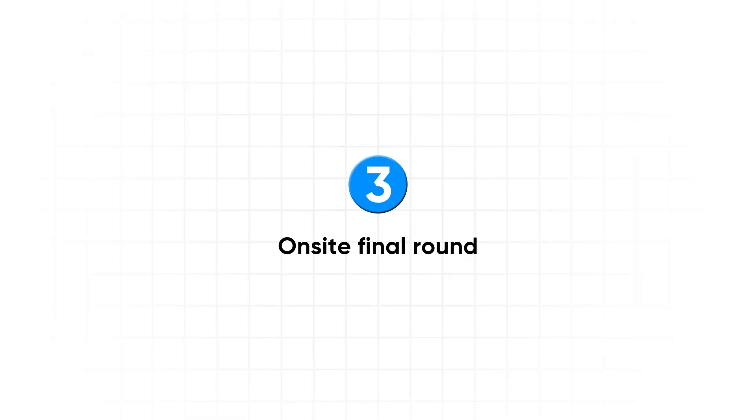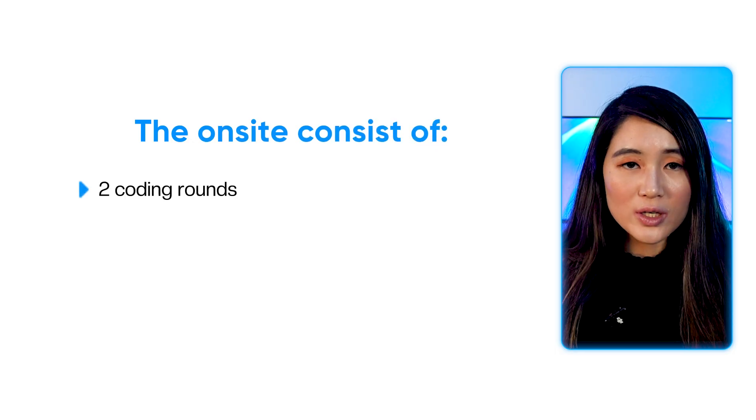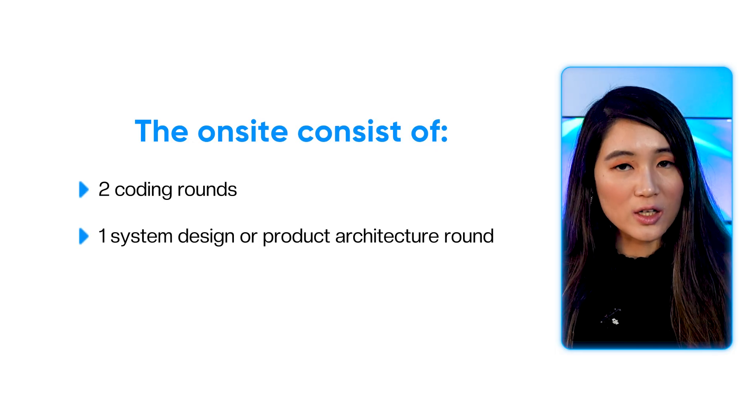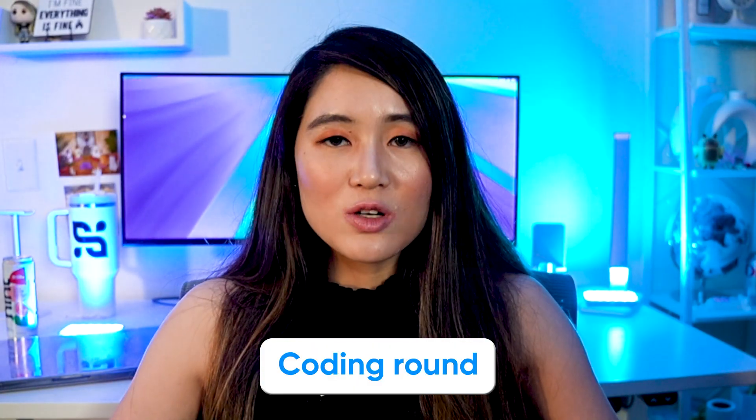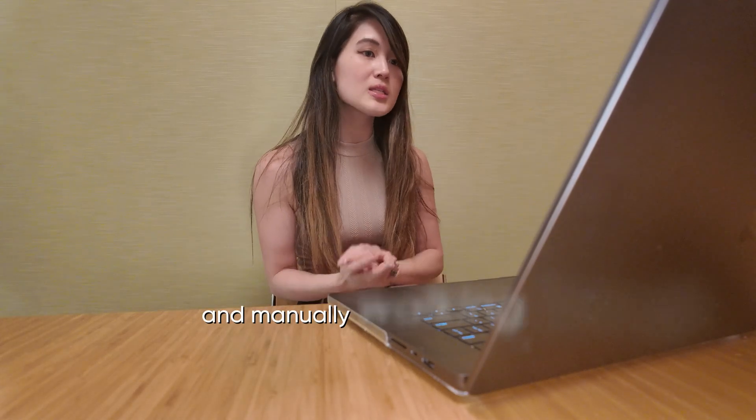If you pass the technical screen, you'll move on to the onsite final round. The onsite consists of two coding rounds, one system design or product architecture round, and one behavioral round. The two coding rounds are very similar to the initial technical screen. Because you won't be able to execute your code, practice thinking out loud while coding and manually walking through edge cases. Meta interviewers really value communication — explaining why you're doing something is just as important as getting the right answer. Also be sure to work fast, as Meta values speed a lot too.